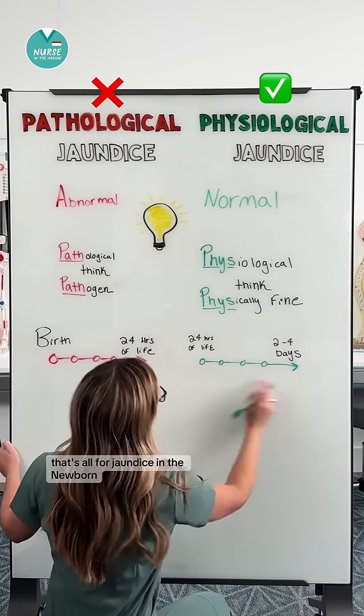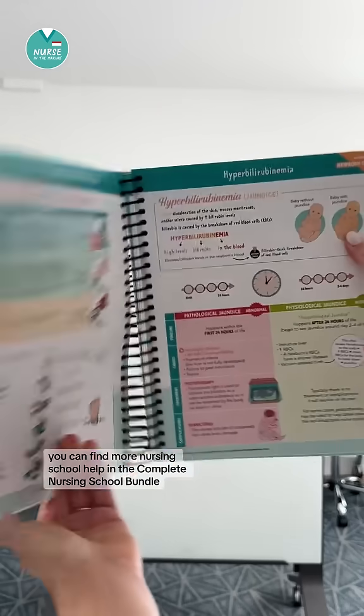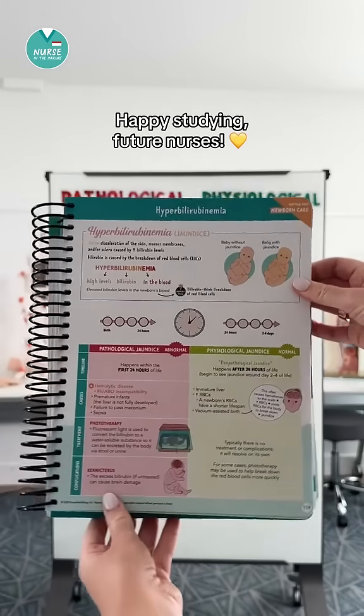That's all for jaundice in the newborn. You can find more nursing school help in the Complete Nursing School Bundle. Happy studying, future nurses!